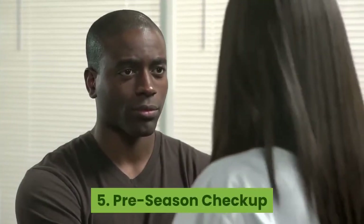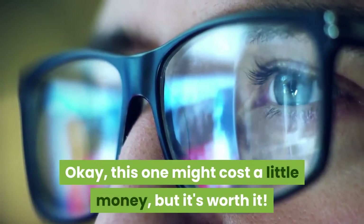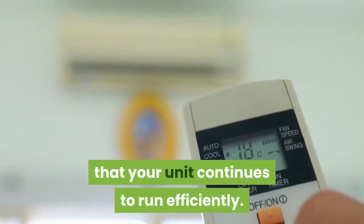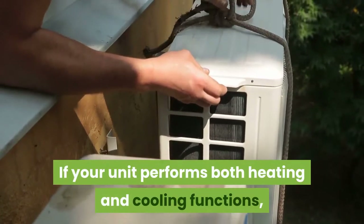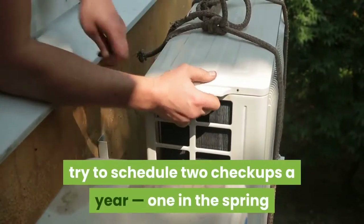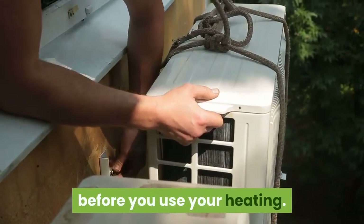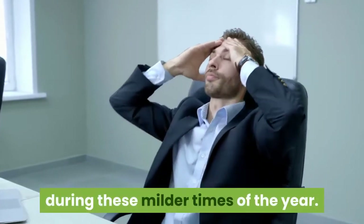Pre-season checkup. This one might cost a little money, but it's worth it. A regularly scheduled tune-up is the best way to ensure that your unit continues to run efficiently. If your unit performs both heating and cooling functions, try to schedule two checkups a year — one in the spring before you use your AC, and one in the fall before you use your heating. If there are problems, you'll be able to address them during these milder times of the year.